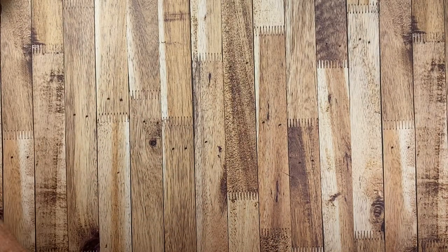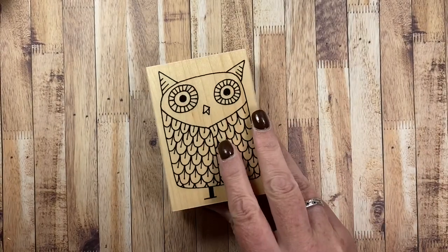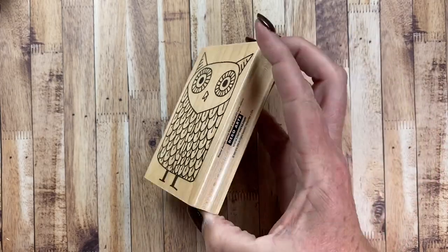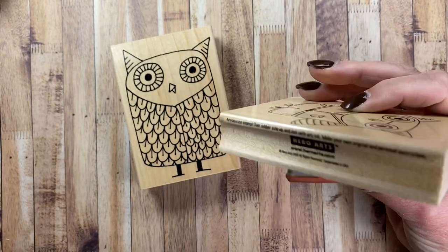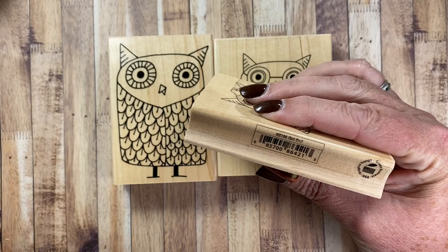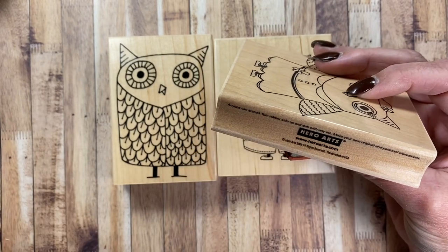I also pulled out some Hero Arts owls. I always like to use owls in the fall. I pulled out Big Owl K5059 by Hero Arts from 2008, Boy Owl K5159 also from Hero Arts from 2009, and Girl Owl — I think it's K5150 — also from Hero Arts from 2009.